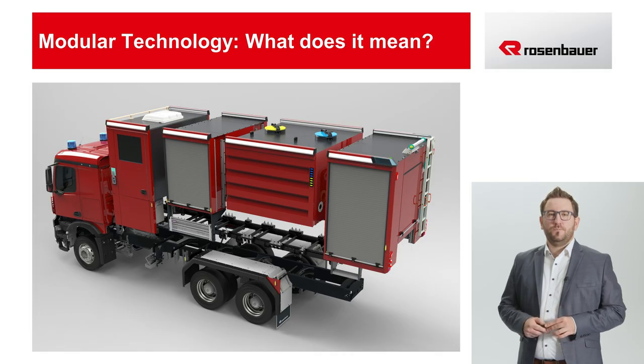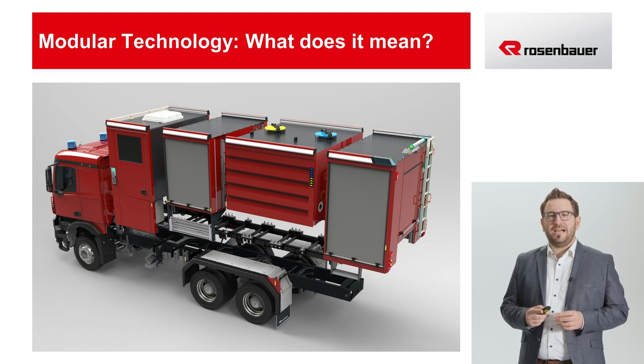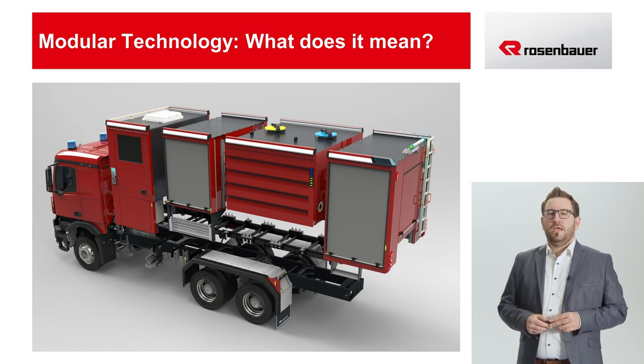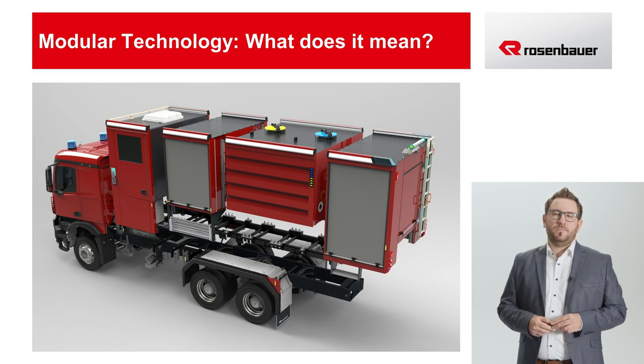Yes, what you just saw was one of the larger, more complex MT vehicles. Let's jump right in with the most exciting question: what does the abbreviation MT actually stand for — modular technology or multi-talented? I'd say both. MT stands for modular technology, and modular technology in turn stands for the modular body concept of this line of vehicles, which is the MT's trademark. With the body concept, customers may customize a vehicle by choosing from several modules, and thus tailor it to their specific needs. Four basic modules are available.